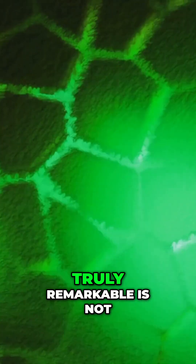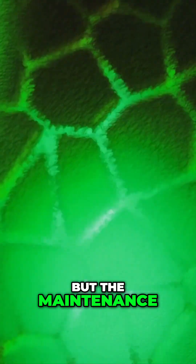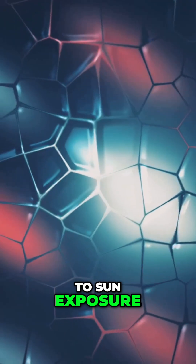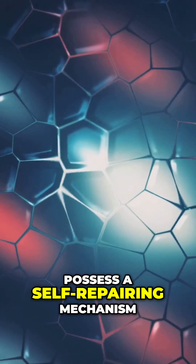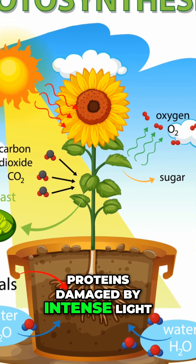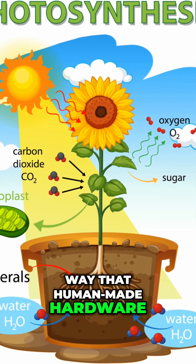What makes this process truly remarkable is not just the conversion, but the maintenance. Conventional silicon solar panels degrade over time due to sun exposure. Plants, however, possess a self-repairing mechanism. They constantly replace the proteins damaged by intense light, maintaining efficiency in a way that human-made hardware currently cannot.